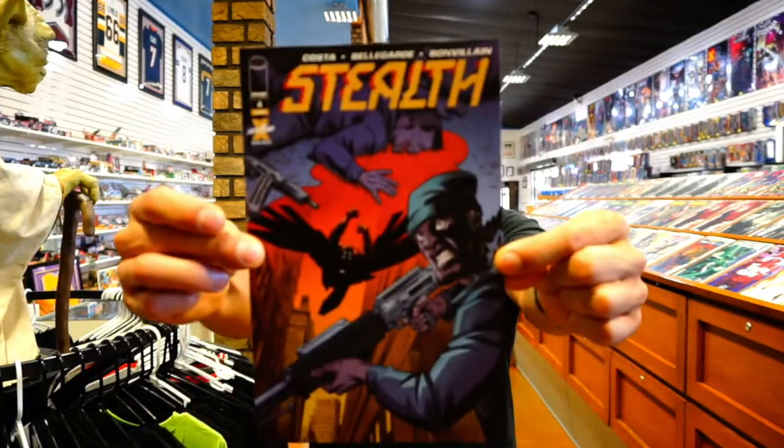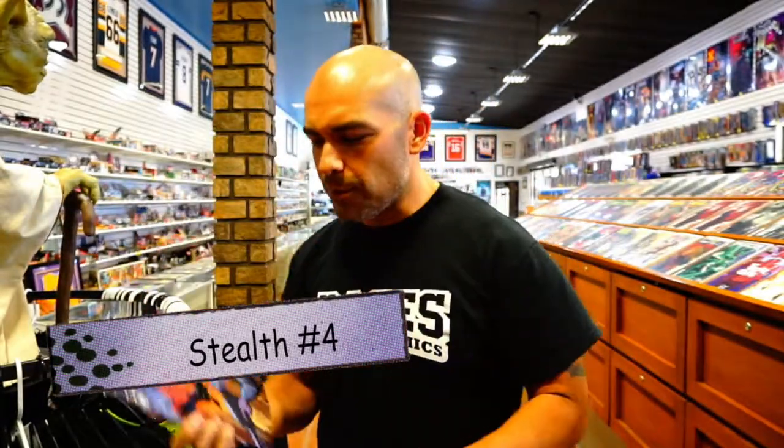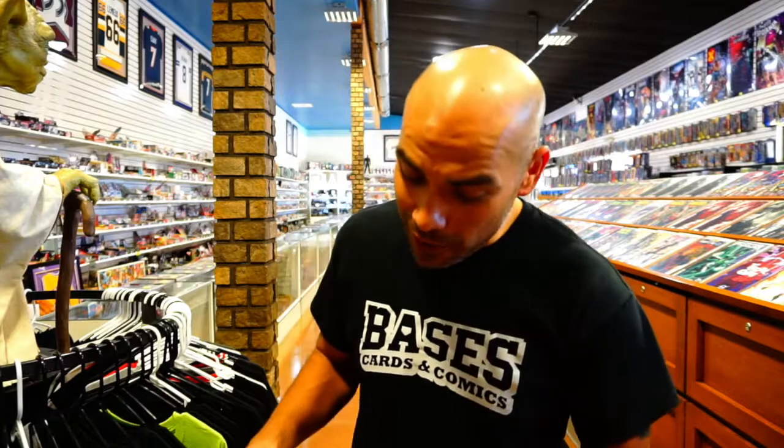Next up on Image Comics — Stealth issue number four. Image puts out quite a bit of titles; they could easily be up there with Marvel and DC as part of the big three. I've enjoyed this series — it's about a superhero in Detroit who's aging and seems to have some dementia going on. I can't wait to see how it ends; I've got some suspicions about what's going on. Definitely one to check out.